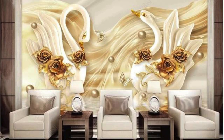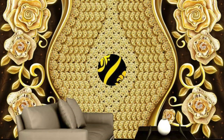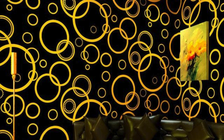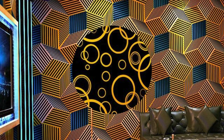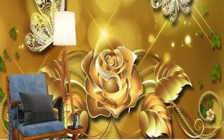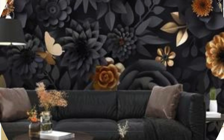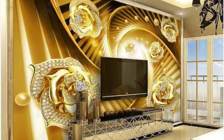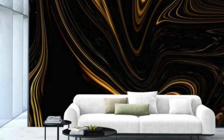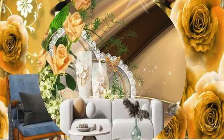Moreover, the play of light on metallic wallpaper allows for the creation of captivating focal points. When strategically placed — such as behind a statement piece of furniture or framing an artwork — metallic wallpaper becomes a dynamic element that guides the viewer's gaze. In commercial settings, its use can convey sophistication and modernity, making it a popular choice for upscale hotels, trendy restaurants, and chic boutiques, leaving a lasting impression on visitors and patrons.